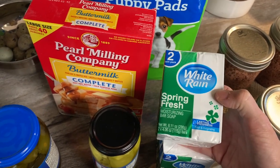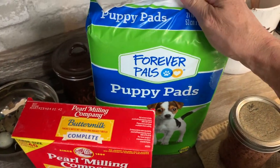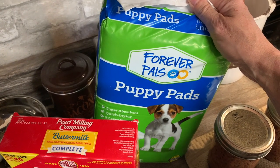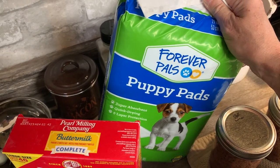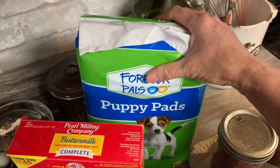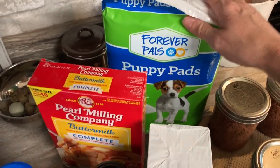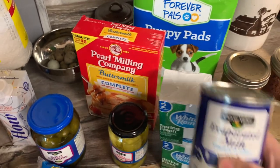I grabbed some puppy pads — it's not the best deal on puppy pads at Dollar General, but I wasn't fighting Walmart today; my sanity was very important. My baby chicks and turkeys in the brooder behind me are still on puppy pads because it keeps the smell down and keeps them cleaner. I grabbed a small pack today until I can get past the holiday craziness and then I'll get a bigger pack soon.